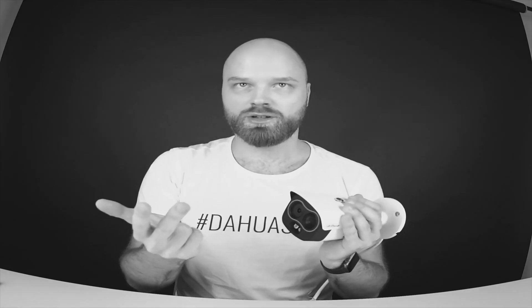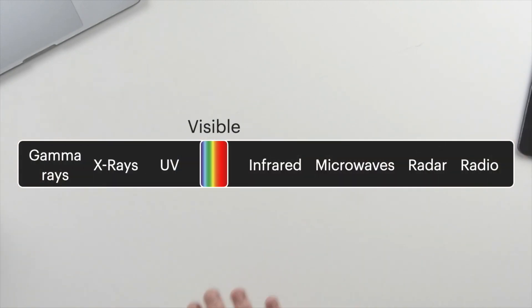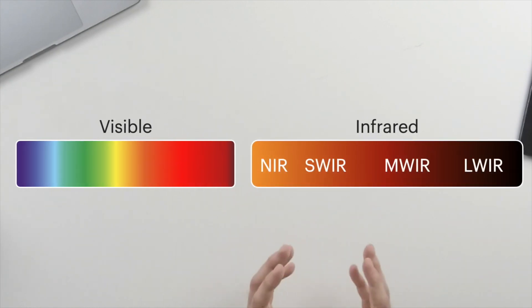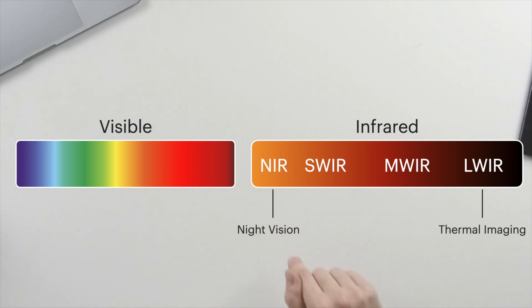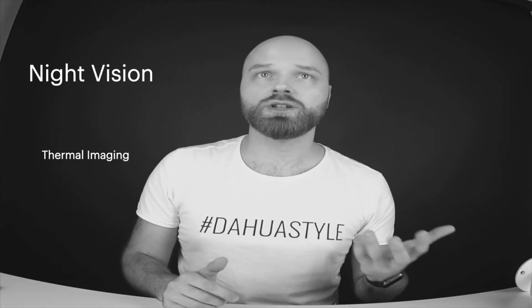So how is that possible? We can actually see three different things — three different modes — with the camera: the thermal image, the visual image, and the night vision, the near infrared vision. When you look at the electromagnetic spectrum, there is visible light, but there's also infrared. In infrared, there is near infrared, short wave infrared, medium wave infrared, and long wave infrared. What we're interested in is the near infrared and the long wave infrared — which are simply the night vision and the thermal imaging.